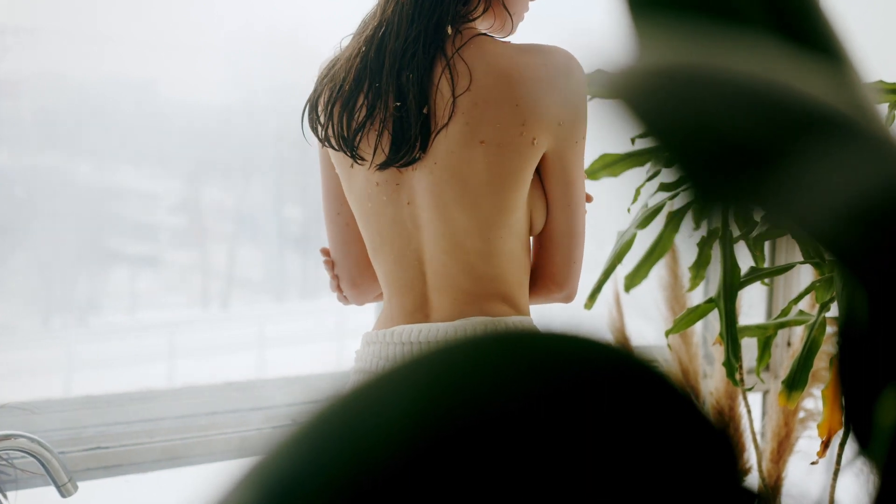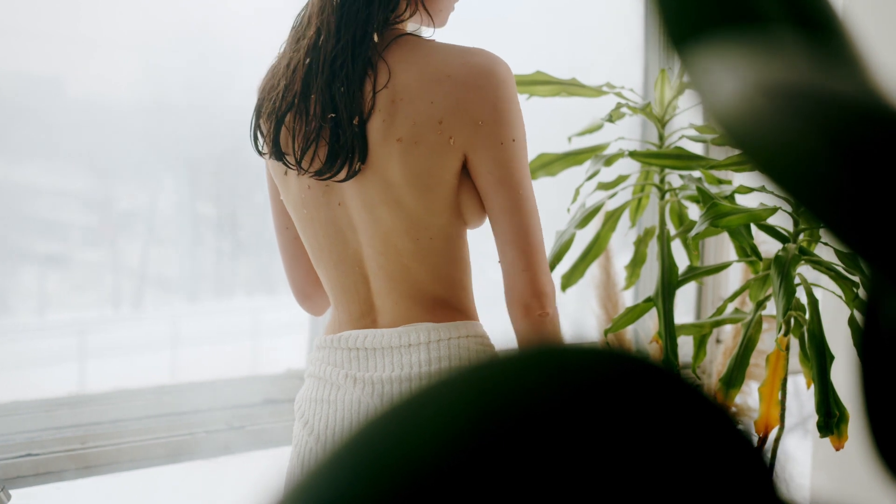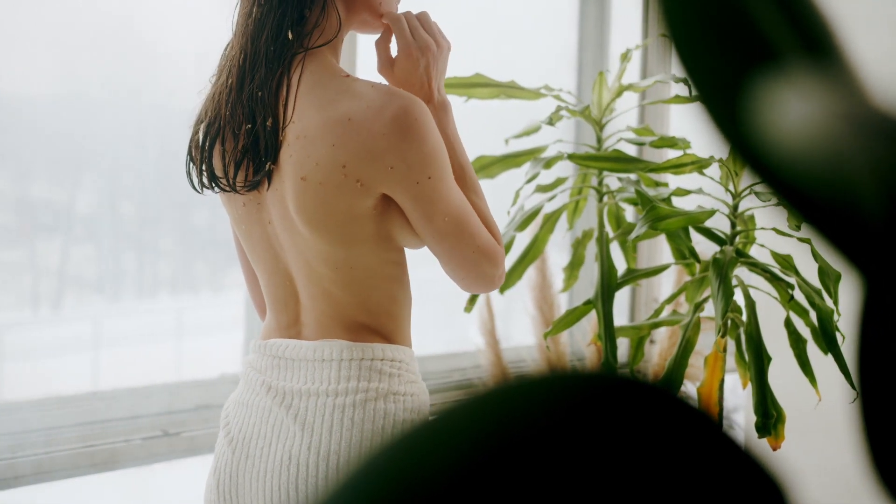If you want to have more beautiful, firm, perky, and larger breasts, feel younger and more attractive, quickly and effectively, stay to the end of this video.